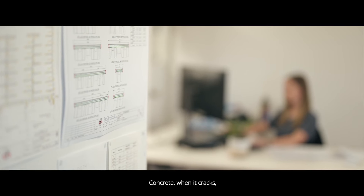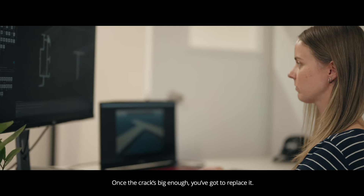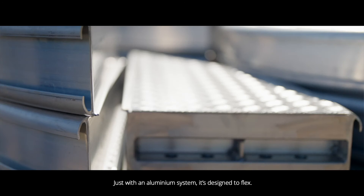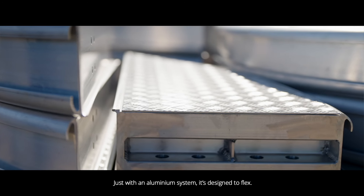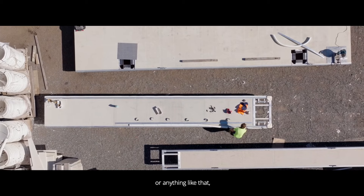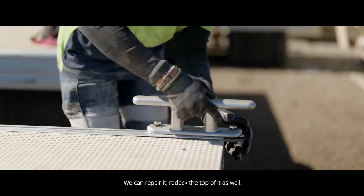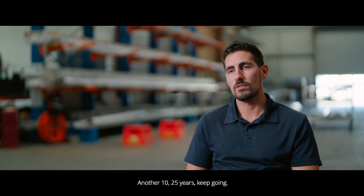Concrete, when it cracks in a dynamic environment, can't just be patched — once the crack is big enough, you've got to replace it. With an aluminium system it's designed to flex. Even if you do get cracks in your welds, we can bring it back to the shop, repair it, re-deck the top, re-fender it — refurbishment — then put it back in the water for another 10 to 25 years.